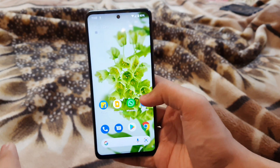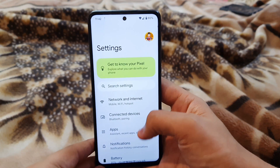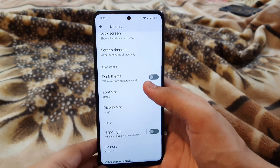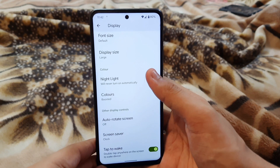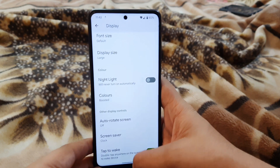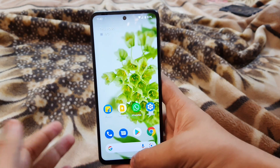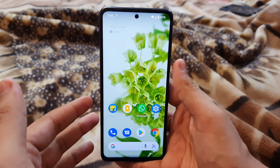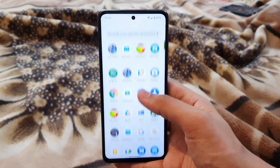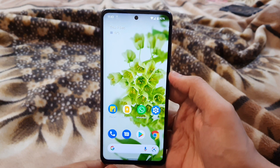Now, all the fixes aside, let's talk about the ROM itself. There is one thing I was really disappointed by: this ROM does not have the option to switch the screen refresh rate. That is really disappointing — we should have that option. You cannot use it at 60Hz or 90Hz; it's going to be 120Hz all the time.